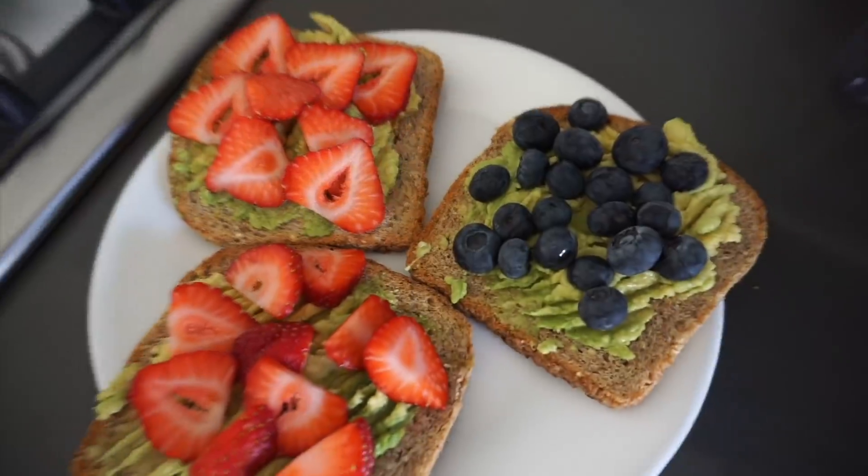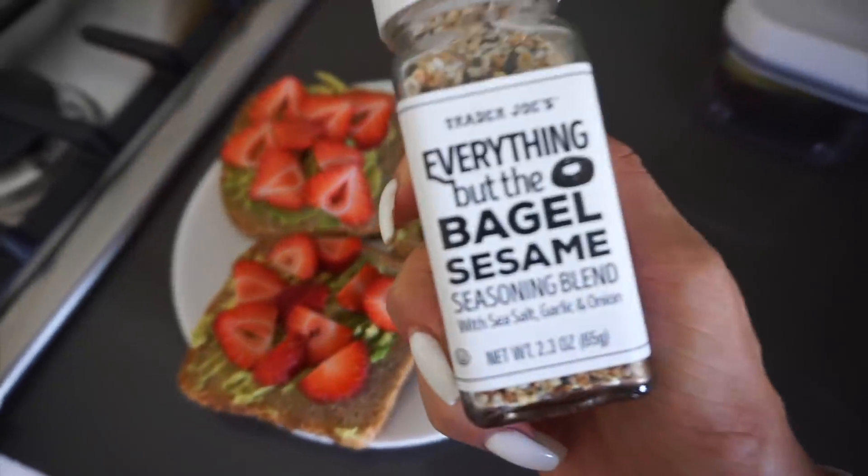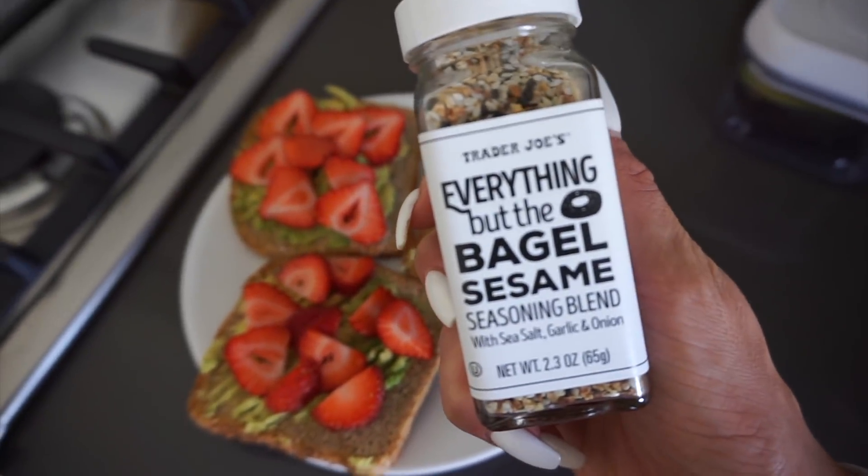Here is my first meal post-workout. It's a staple meal — you guys have seen this meal so many times — and then I'm topping it with the Everything But The Bagel sesame seasoning blend from Trader Joe's.